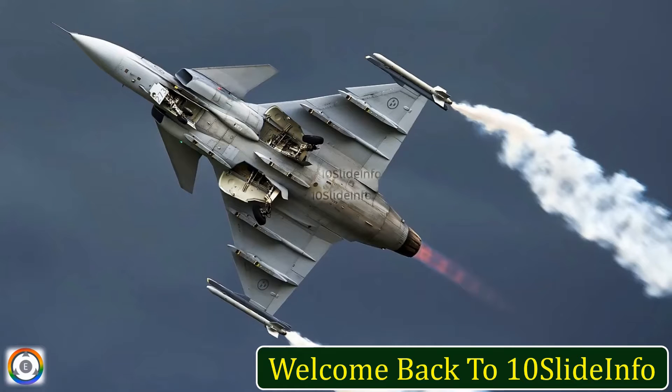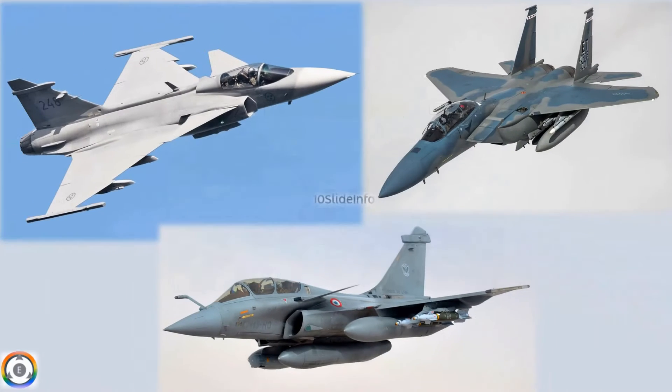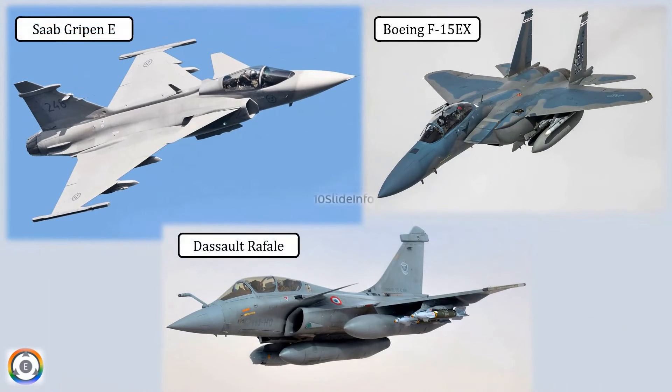Welcome back to 10 Slide Info. In today's video, we will quickly run through the status of the 114 MRFA tender of the Indian Air Force, and in what way the three strong contenders differ in general characteristics and performance parameters. The Indian Air Force is gearing up to procure 114 fighter jets under the multi-role fighter aircraft tender, and as per updates prevailing in defense sources, F-15EX, Gripen E, and Rafale are the top contenders.